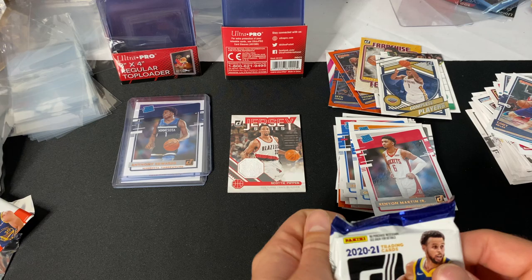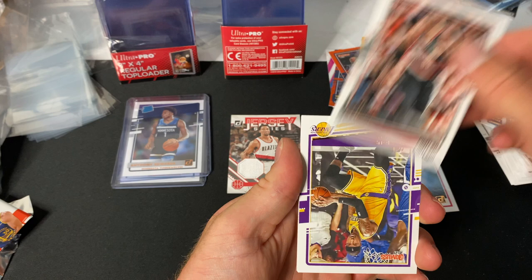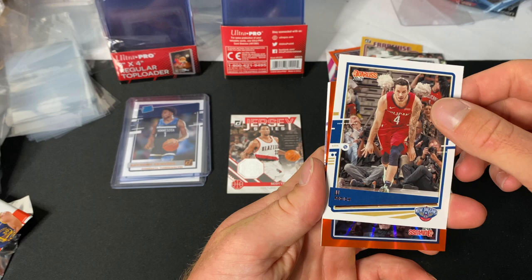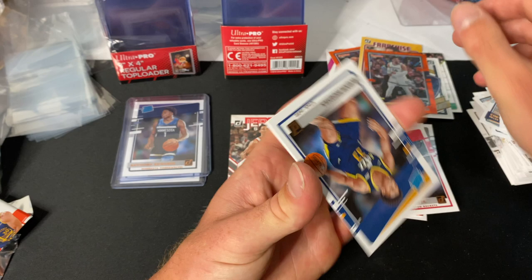Last pack — let's see if we can get one more LaMelo card, that would be awesome, two out of the same blaster! Trae Young right there — that's solid. Carmelo Anthony, Kentavious Caldwell-Pope, Dennis Smith Jr., JJ Redick. Not a rated rookie but we'll take it. Dillon Brooks, Elijah Hughes, and finally Robert Woodard II — nice.